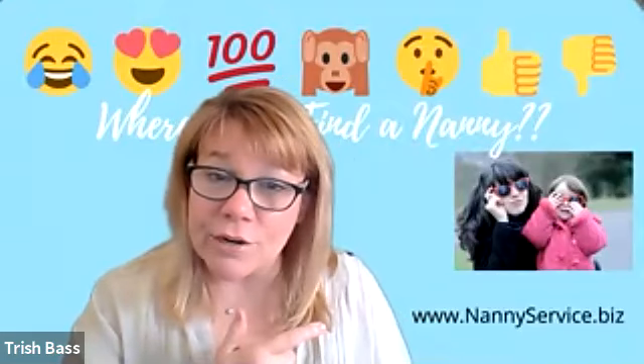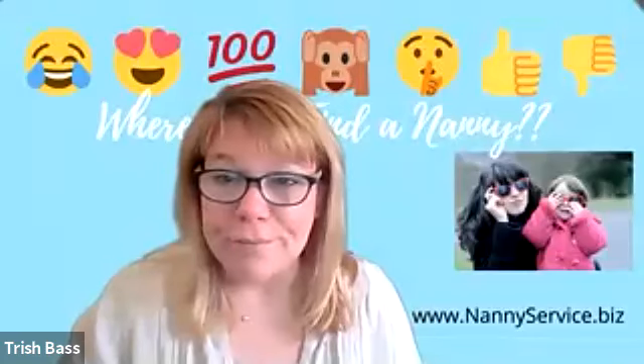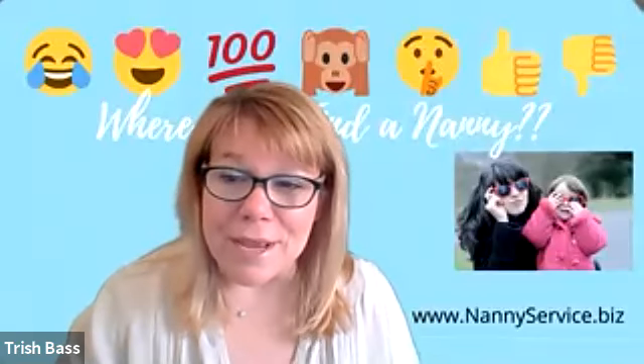Our website is nannyservice.biz, and we're always here to help, even if it's just a question. Hopefully this is helpful. Happy hunting.